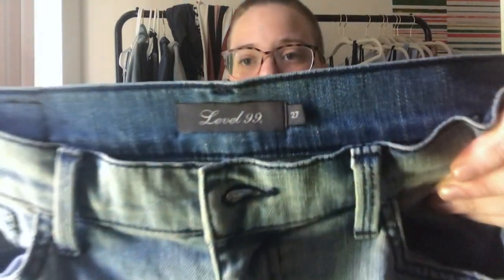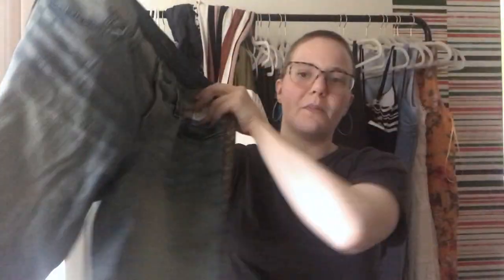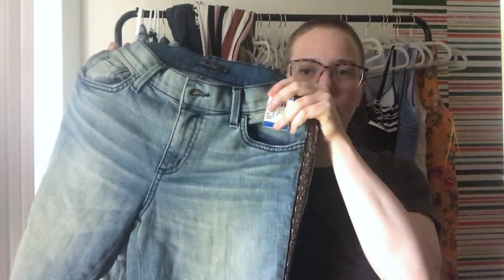I didn't look up comps on these — but this is a pair of Level 99 jeans, size 27. They've got cool beading down the side, a release hem, and they're at least a mid-rise, so hopefully comps are good. Seriously though, I'm such a bad example — look up comps.